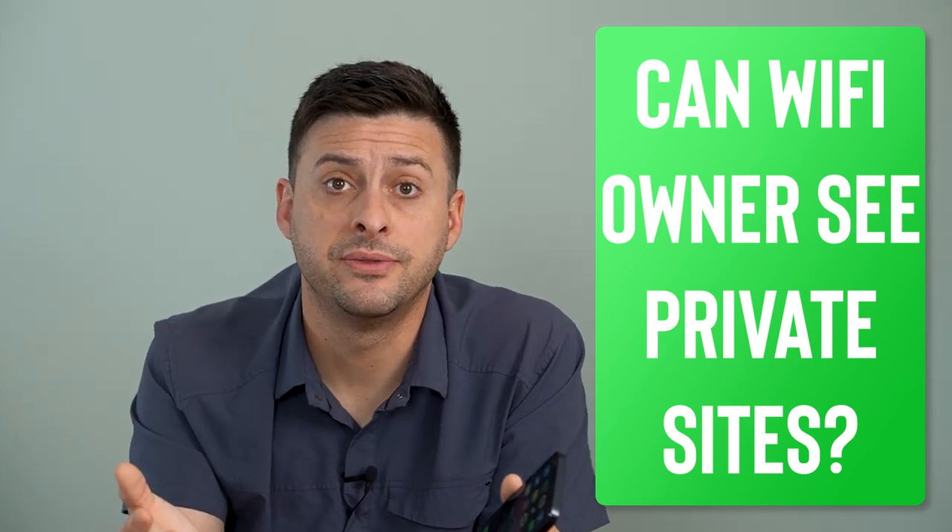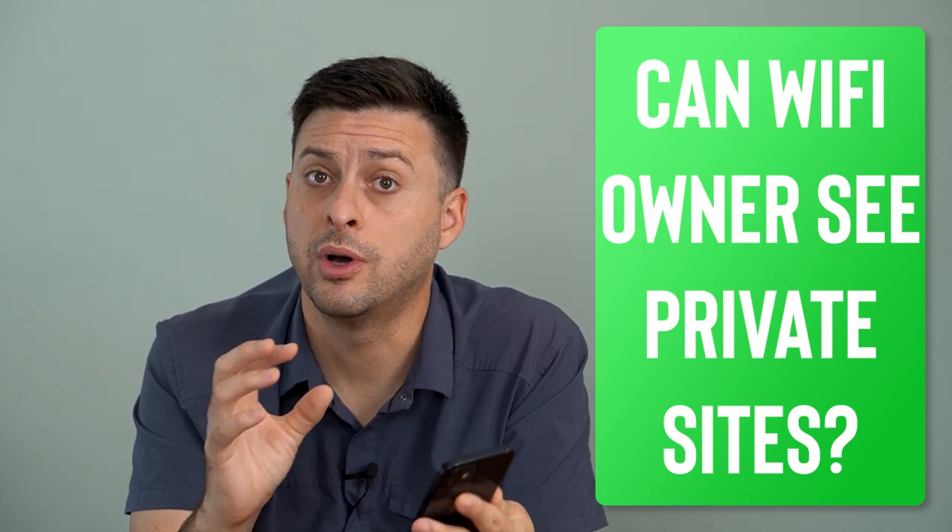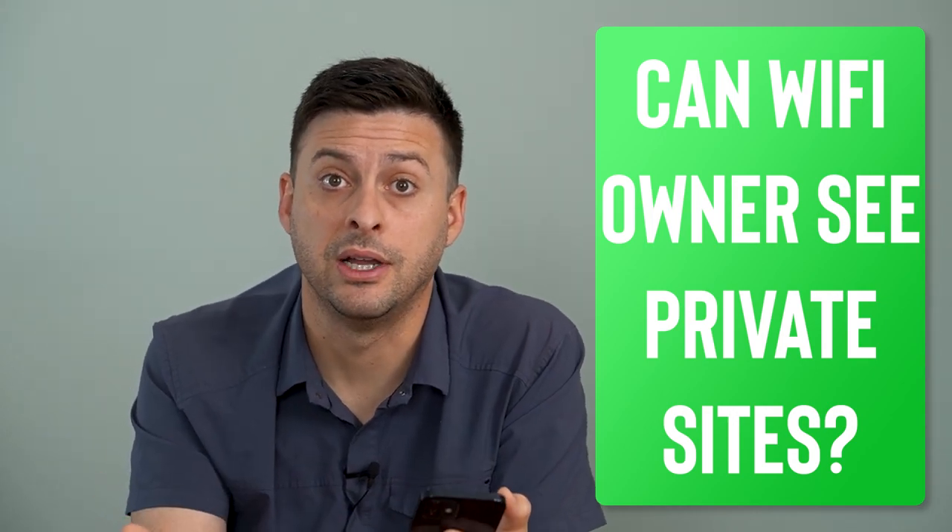Hey guys, Trevor here, and in this video I'm going to go over: can a Wi-Fi owner see what websites you visit even if you're on incognito mode? It's pretty quick and easy, so let's jump right in.